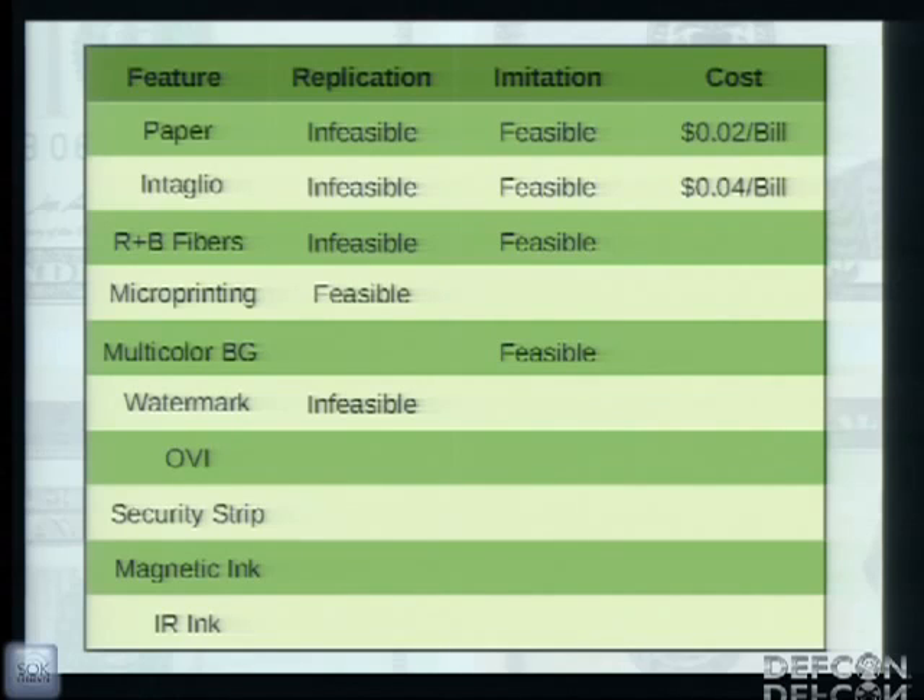The cost for inkjet printing was estimated by taking the expected yield of Epson printer cartridges, taking the effective number of bills, and dividing by the cost. This also covers imitation of the red and blue fibers and the micro printing. The multicolor background is an imitation since it's generally done by an offset printer, but counterfeits have shown that some use an offset press and some use an inkjet — and the inkjet result is suitable to pass. So the offset press approach is both expensive and unnecessary.